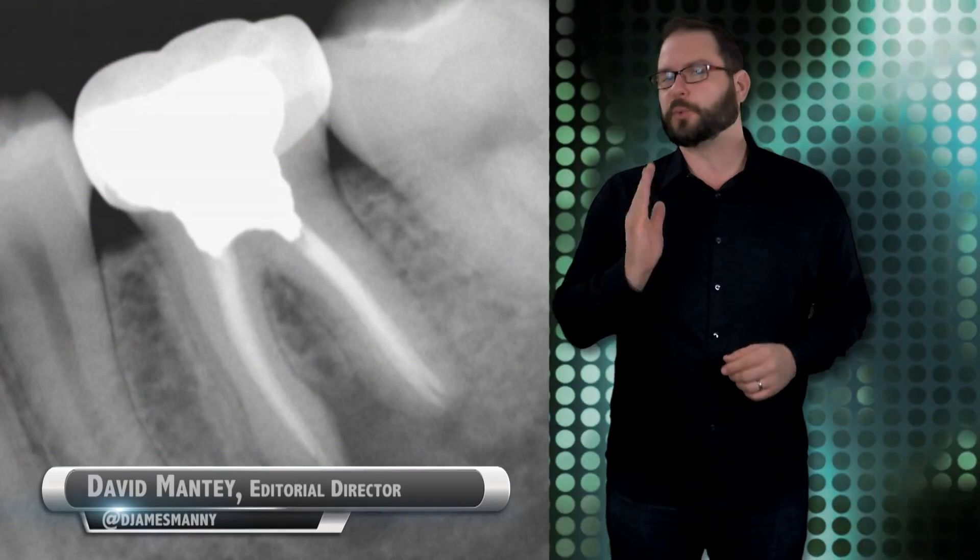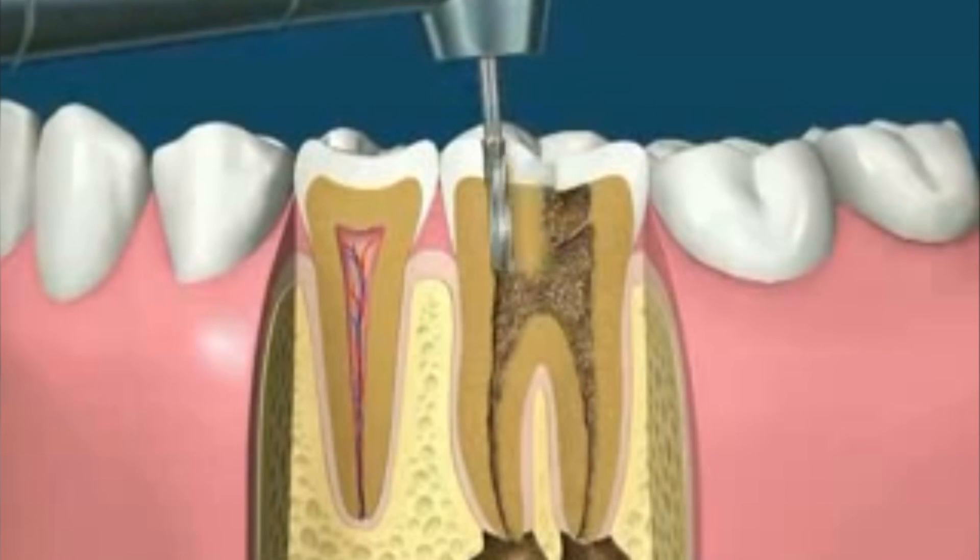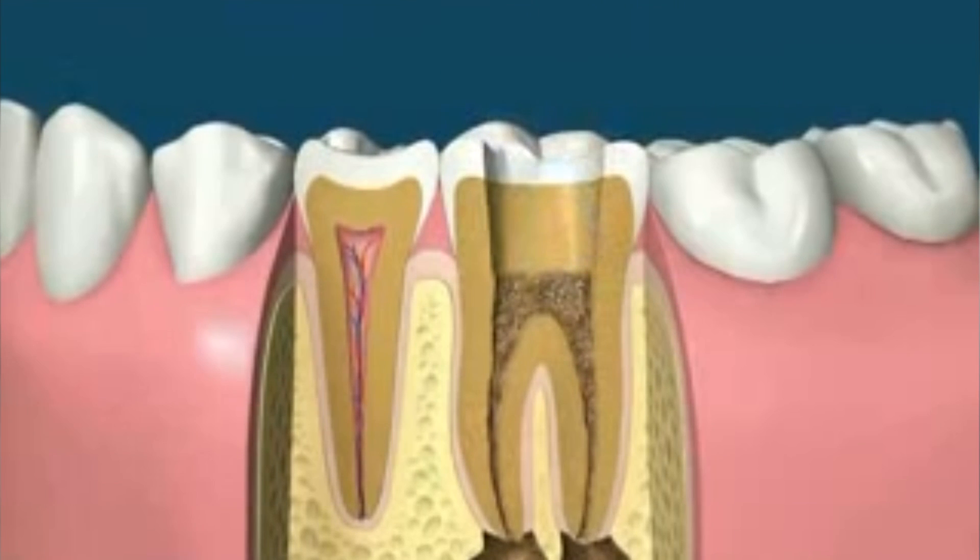Americans go through 41,000 root canal procedures every day. It works out to be about 15 million a year, and I'm certainly good for one or two per year.